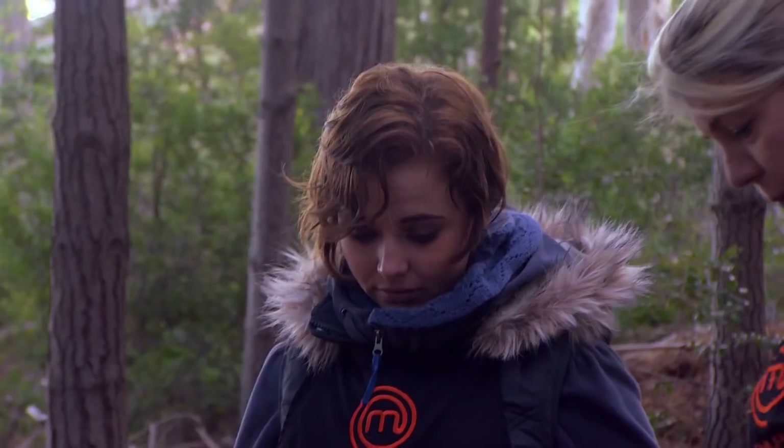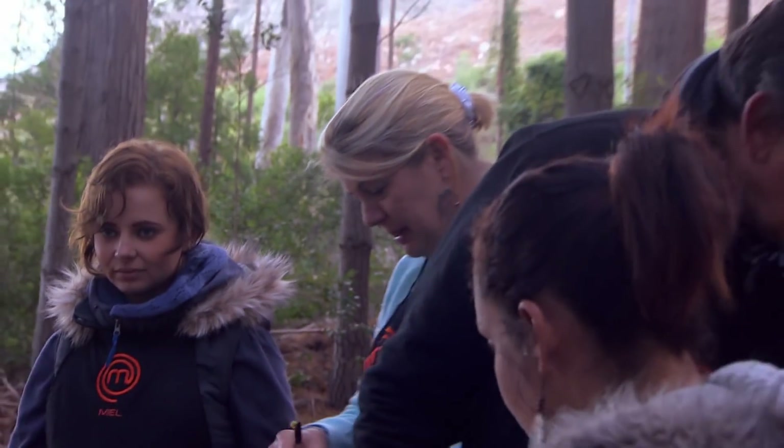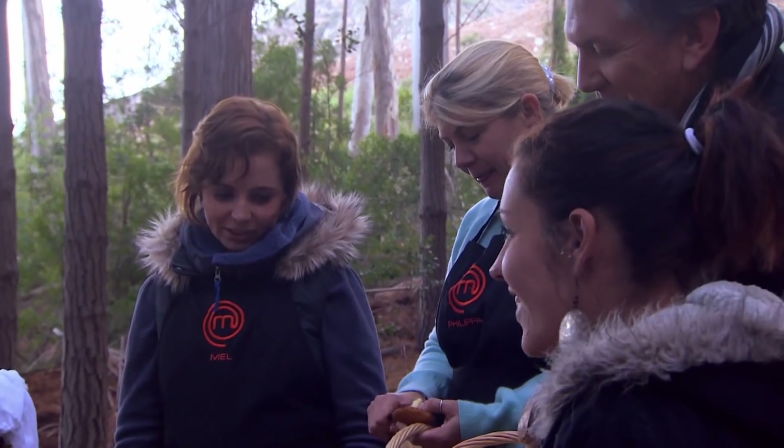Are you happy with your mushrooms? Yes, thank you very much. Do you want me to check your baskets to see that they're all edible? Looking good — I see you've got a nice field mushroom there. Thank you. Goodbye. Good luck. Thank you so much, appreciate it.